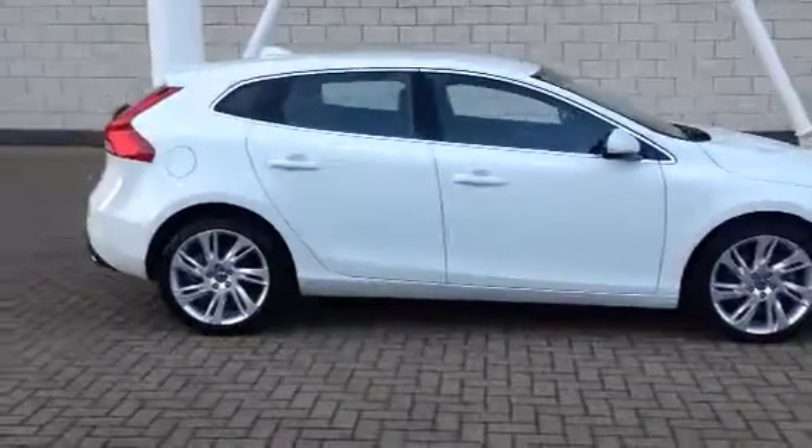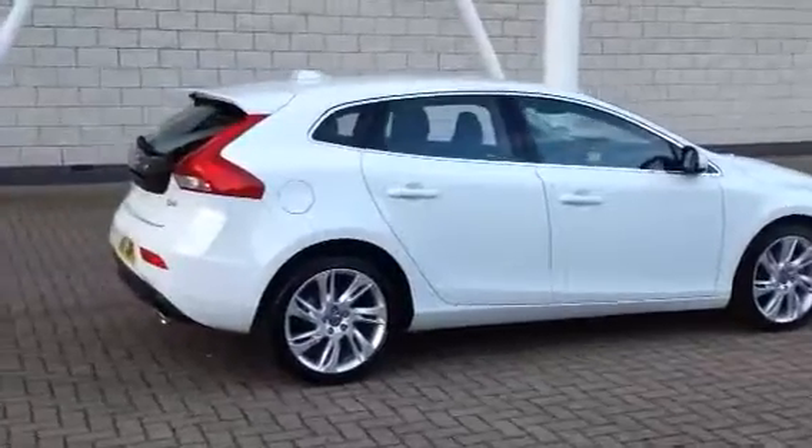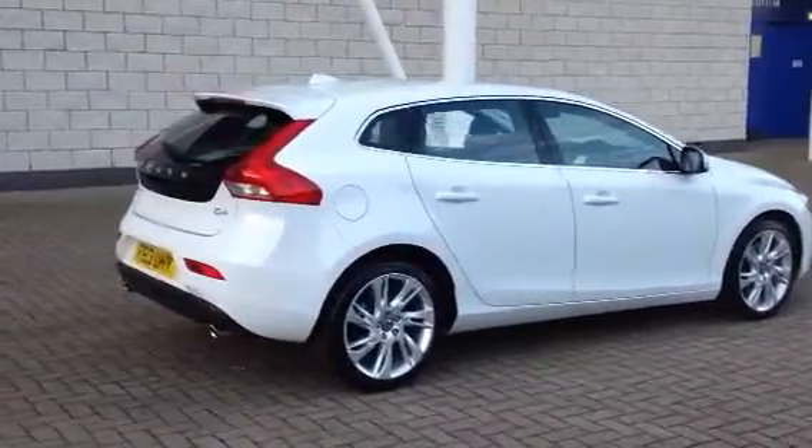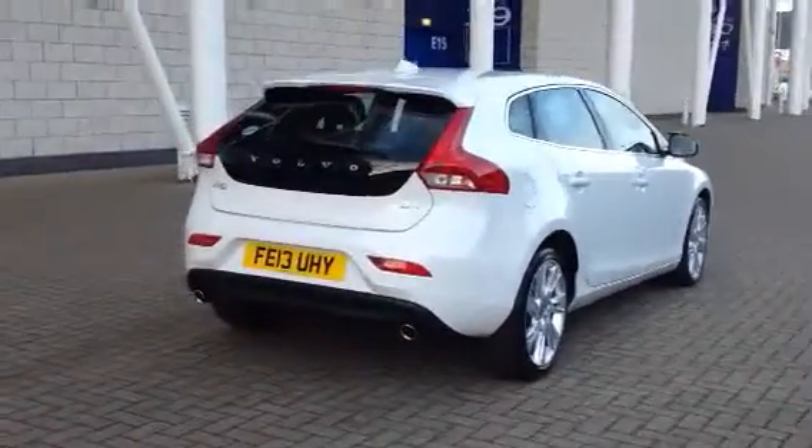It's a 2013 on a 13 plate. The car has covered 12,000 miles, finished in ice white with off-black full leather interior. It's the D4 177 brake horsepower.